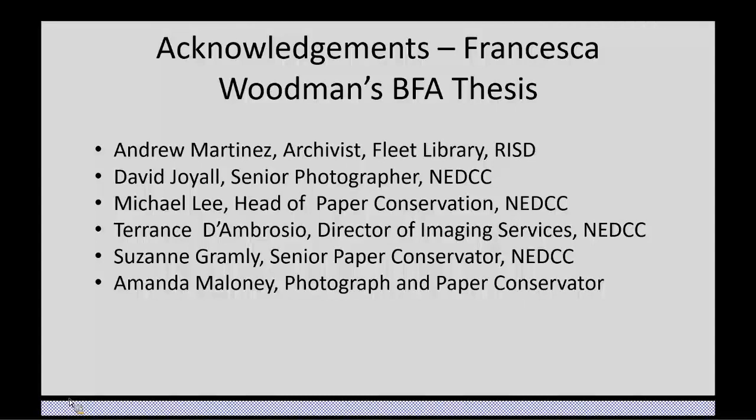Beth writes that for anyone who has access to Kanopy through their public library, the Woodmans documentary is available. I think I saw it on Netflix and it was very interesting. If you think of any other questions, you can always email me — M for Monique, Fisher is F-I-S-C-H-E-R, at NEDCC.org. Thank you very much.